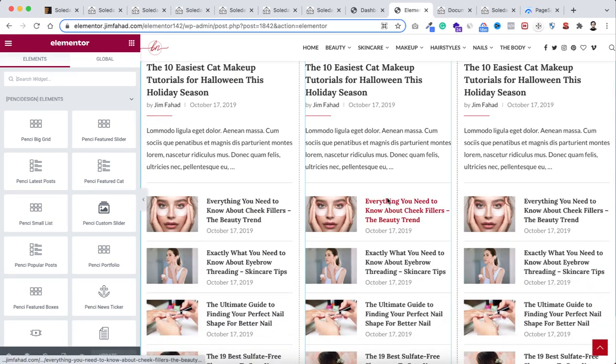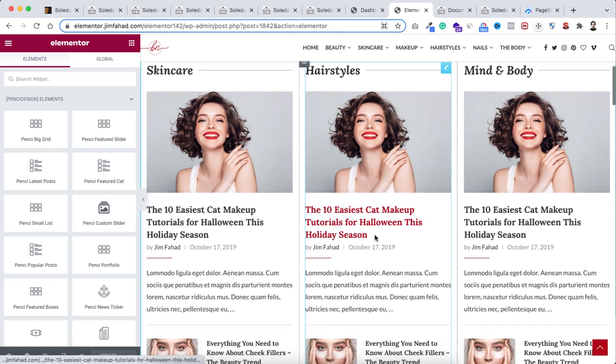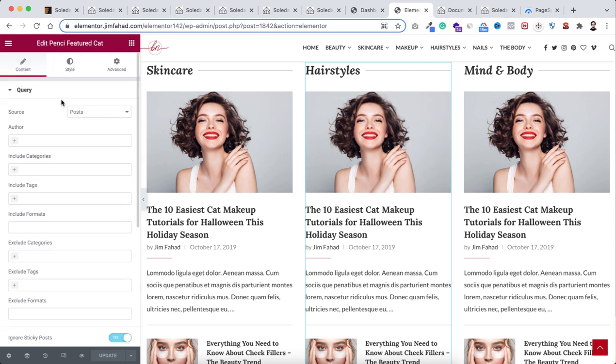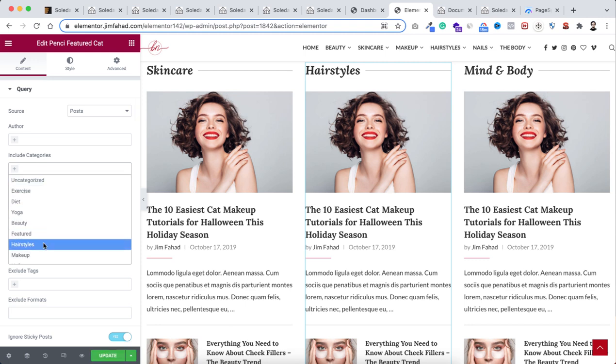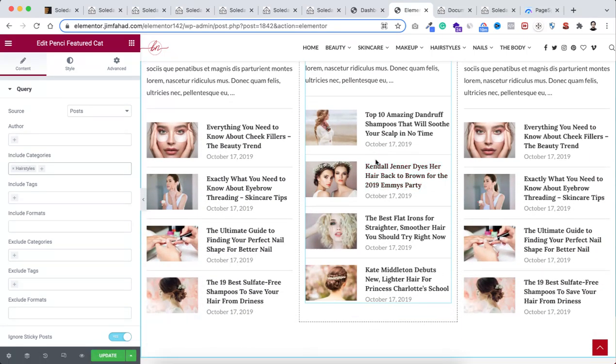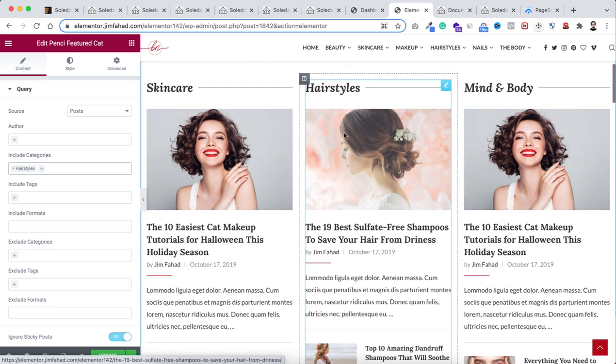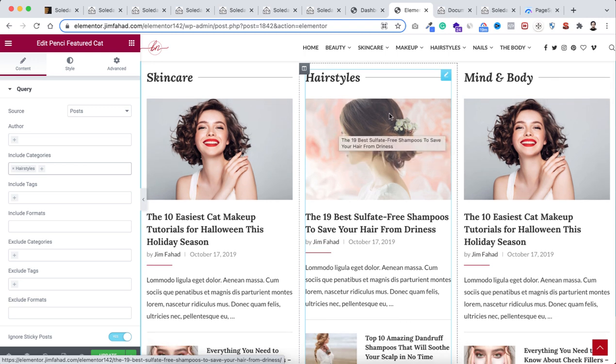For example, if you want to change a category — say instead of 'Hair Styles' you want a different one — just click the blue pencil icon, find the query option, and select your category. All blog posts from that category will appear instantly. I'll show you even more amazing things you can create with their custom widgets in just a couple of minutes.